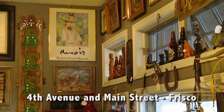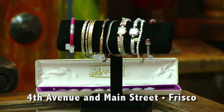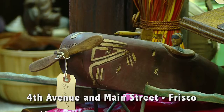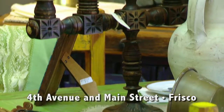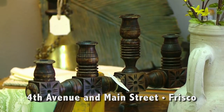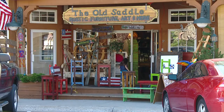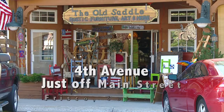I need to invite all the people from the area and all areas to come see my furniture. I'm pretty sure they are going to be happy with all the stuff I got here. The Old Saddle is easy to find on 4th Avenue, just off of Main Street in Frisco, Colorado.